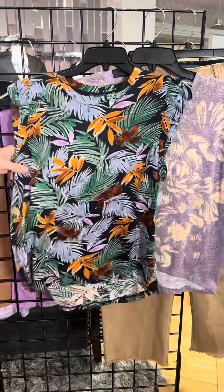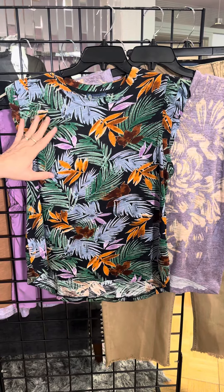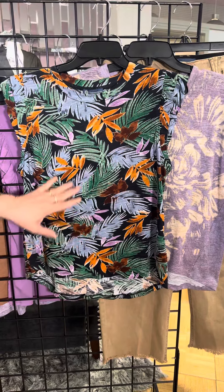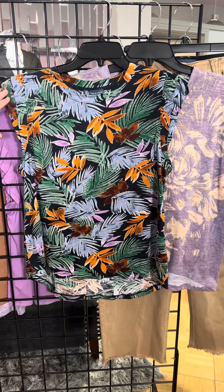This is the one I'm wearing — this is so cute. It's got this kind of leaf pattern, that pop of orange is cute, that rusty color is fun, and then of course the green, with a double ruffle cap sleeve.